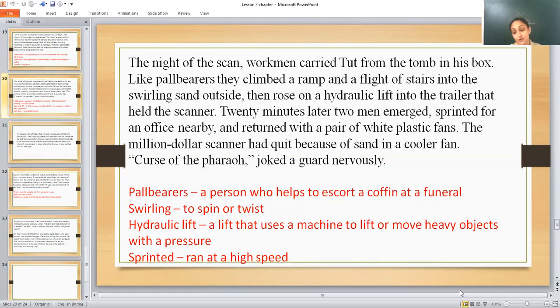One of the guards joked nervously, 'Curse of the Pharaoh!' He was joking but was a little nervous because of all the superstitious things they had heard. He said the scanner stopped because of the pharaoh's curse — because they had removed the body of Tut from the coffin for the CT scan.